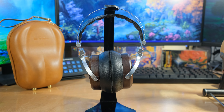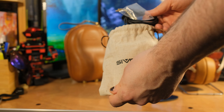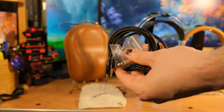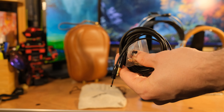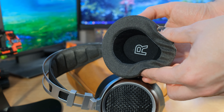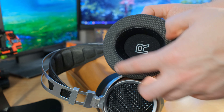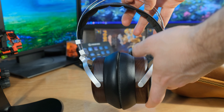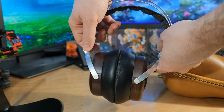The impedance on these is 38 ohms. Cable length is 1.6 meters and it is removable — you have a left and right channel connector here, 3.5 millimeter. It does come with a quarter-inch adapter in the box. We've got 50 millimeter drivers. Frequency response is 20 Hz to 40 kHz, though we can't hear that high. Weight without the cable is 354 grams, and the sensitivity is 100 decibels plus or minus 3 decibels.